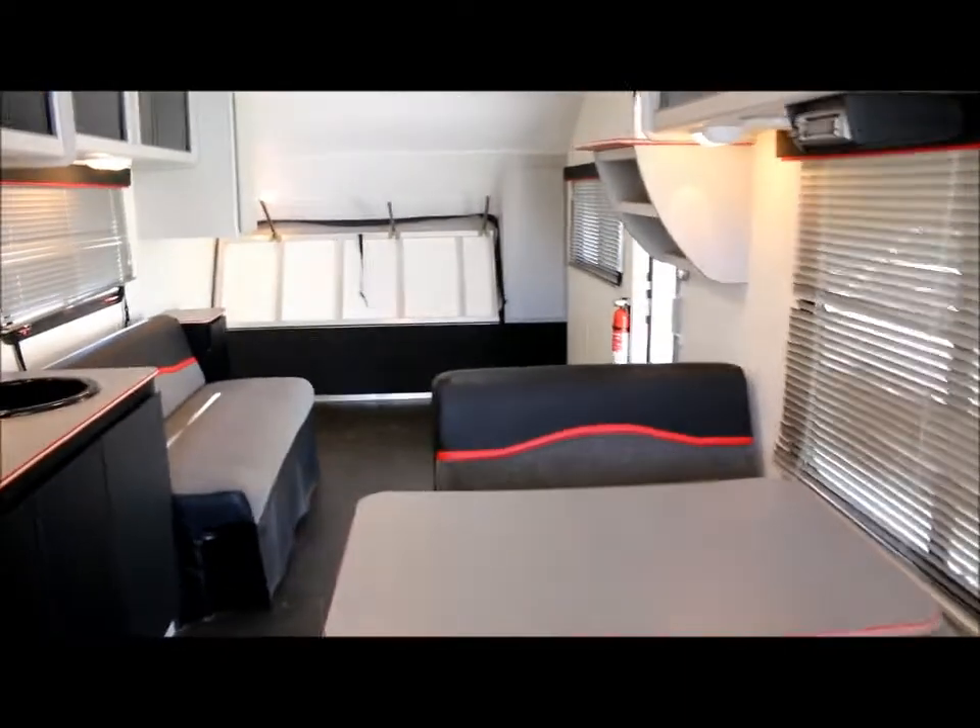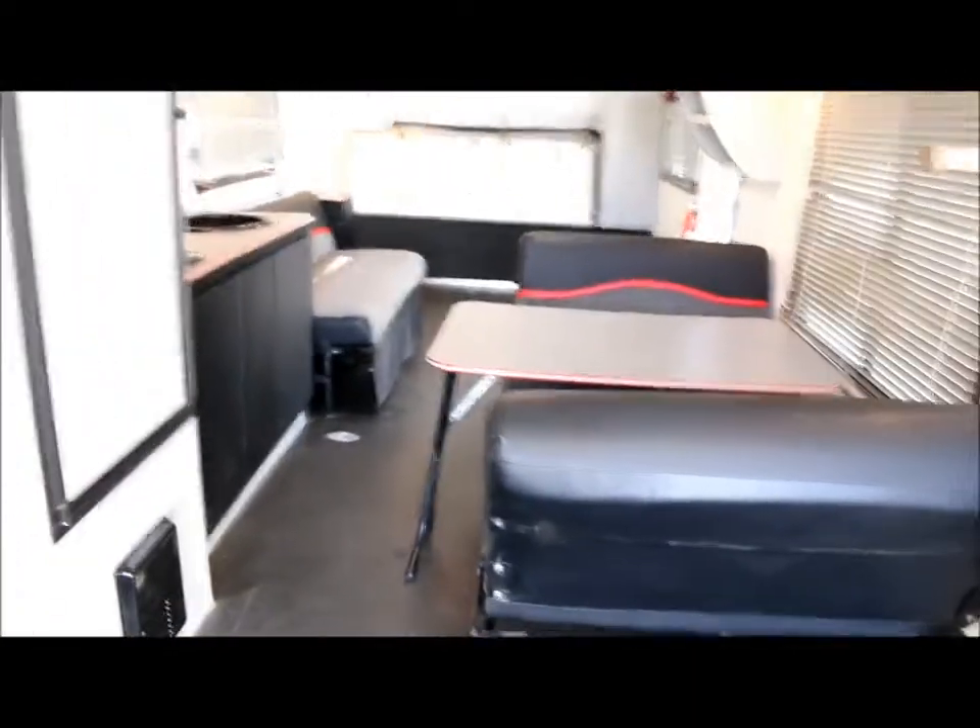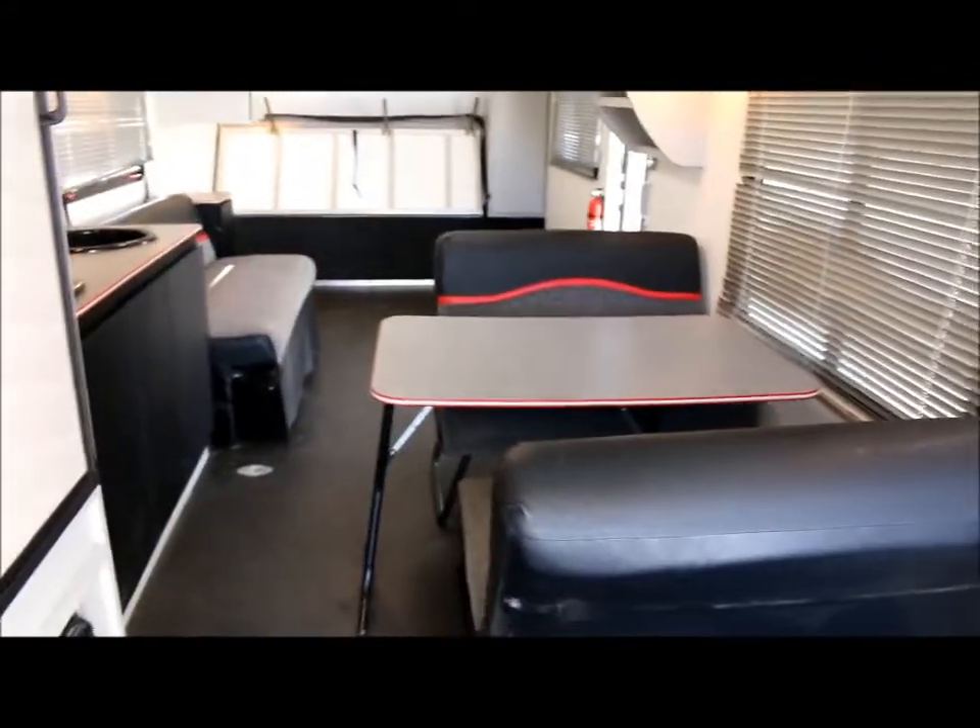If you have questions about it, feel free to give us a call. You can load up the whole inside of this unit with all your toys, and then when you're ready to get to your destination, you just fold all these down and have a good time.